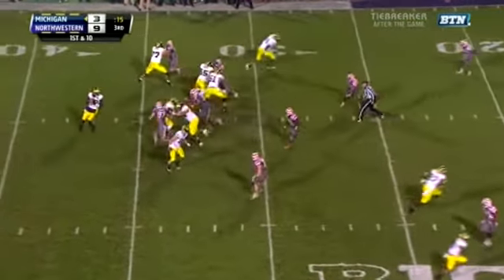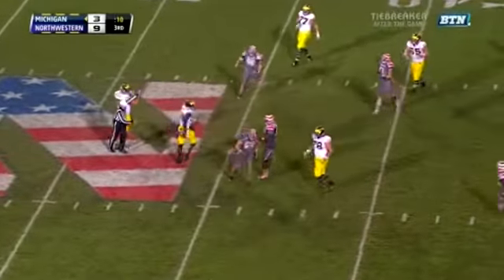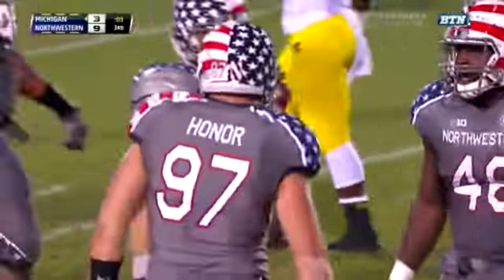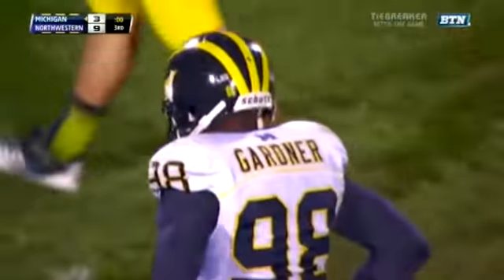First down. Play action. Gardner in some trouble — and Gardner is sacked. Tyler Scott with his sixth sack of the year. I don't want to say I told you so, but I told you so.